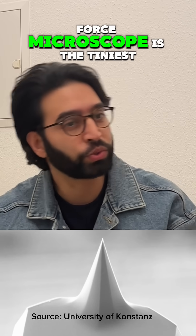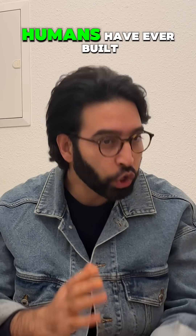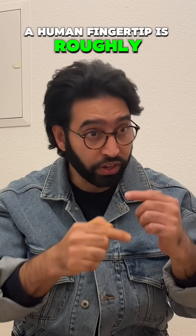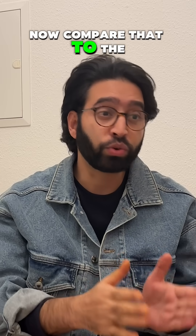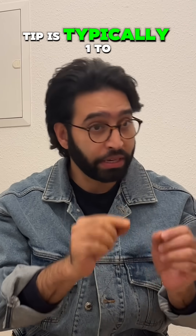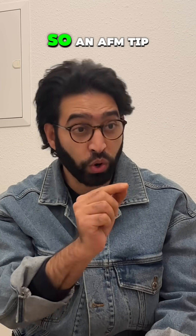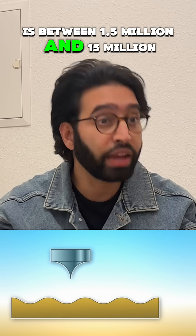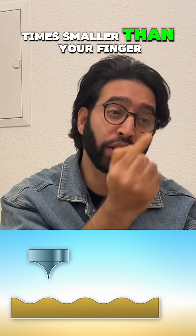The tip of an atomic force microscope is the tiniest finger humans have ever built. A human fingertip is roughly 1.5 cm thick. Now compare that to the AFM tip. The apex of an AFM tip is typically 1 to 10 nanometers in radius. So an AFM tip is between 1.5 million and 15 million times smaller than your finger.